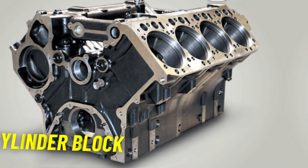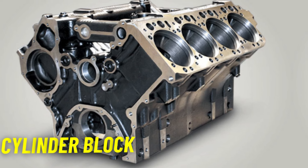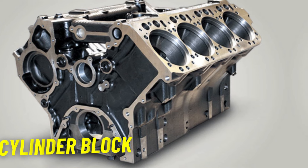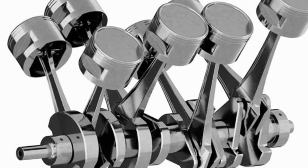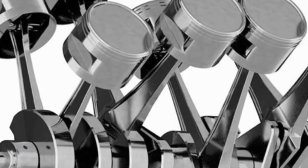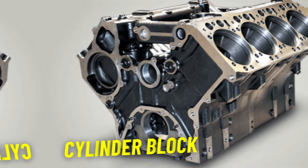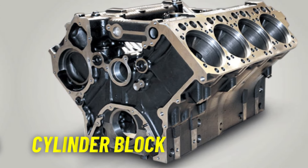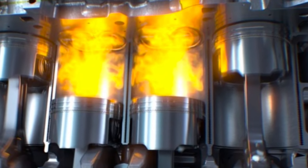First up, the cylinder block. This is the engine's foundation, housing the cylinders where the magic happens. The cylinder block holds everything together, providing a sturdy structure for the pistons, crankshaft, and other crucial parts. The cylinder block contains the cylinders where the pistons move up and down, precisely machined to ensure a tight seal with the pistons, allowing for efficient combustion and power generation.